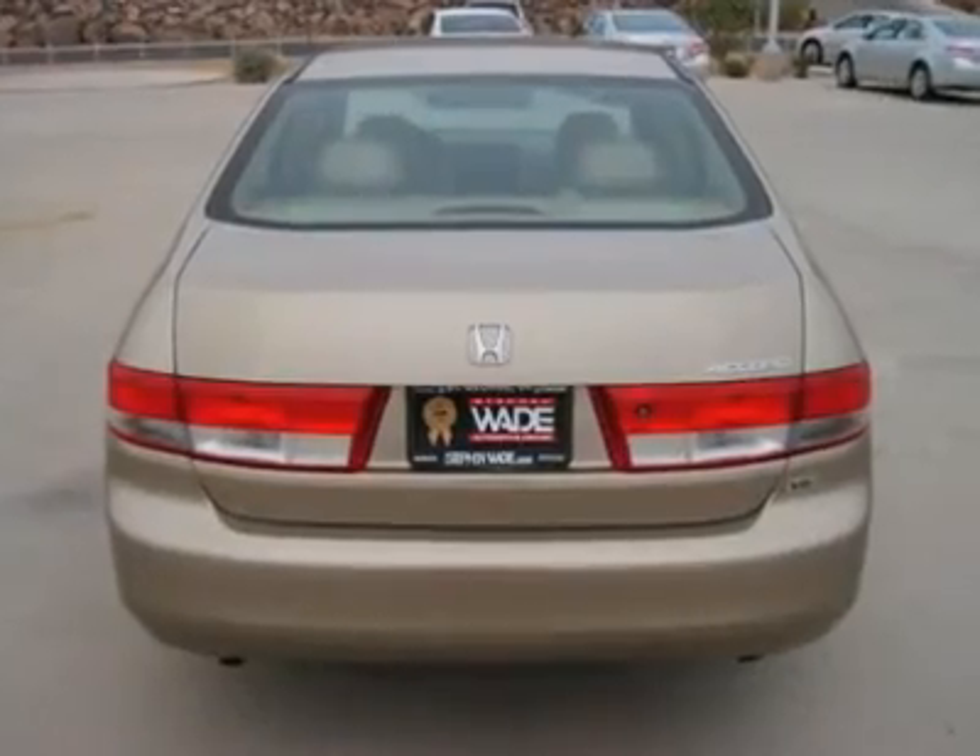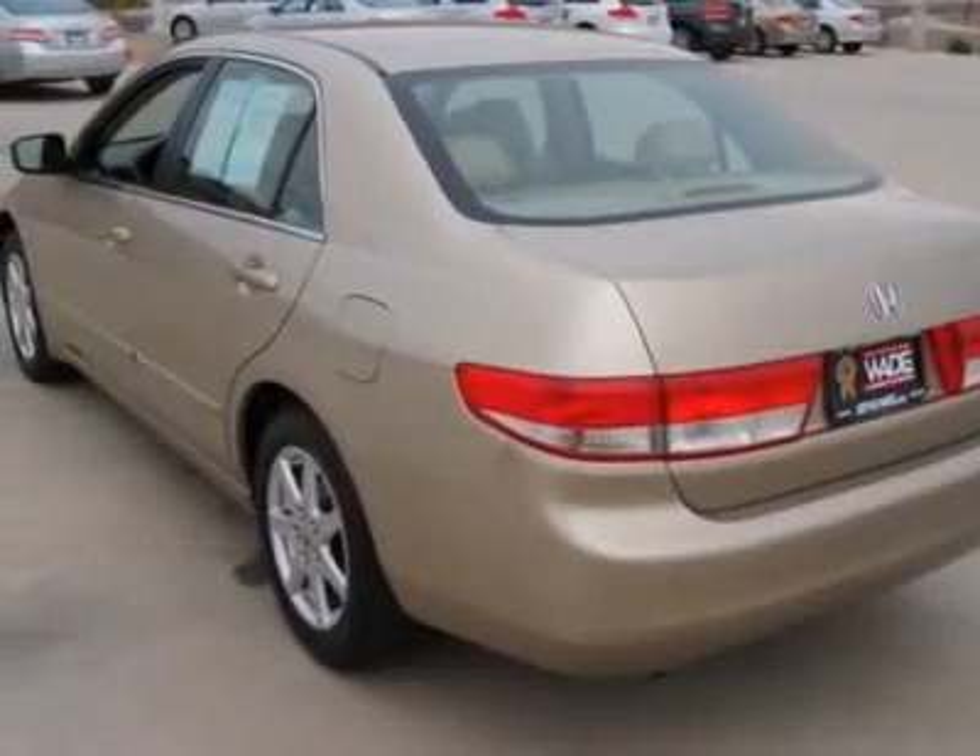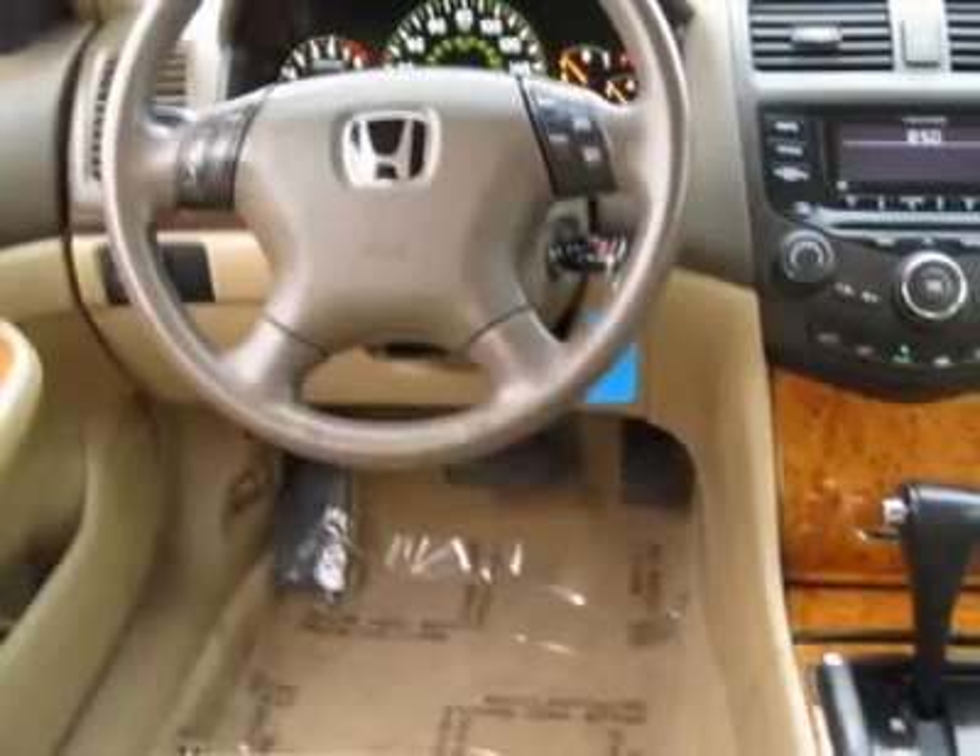It has all the bells and whistles you could want, including heated seats and mirrors, dual-power seats, auxiliary controls, homelink, CD stacker, and so much more.